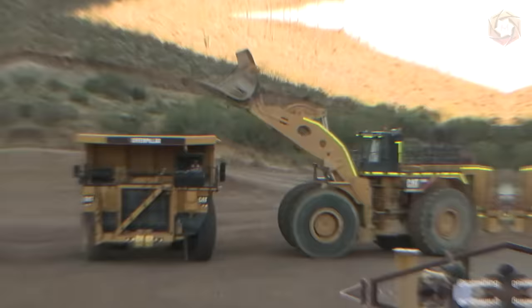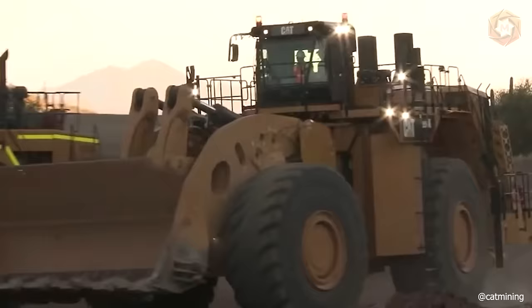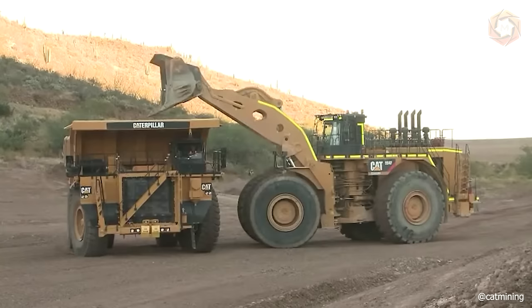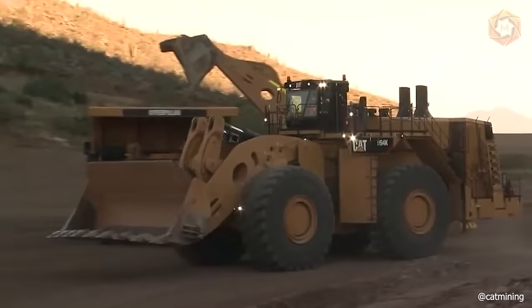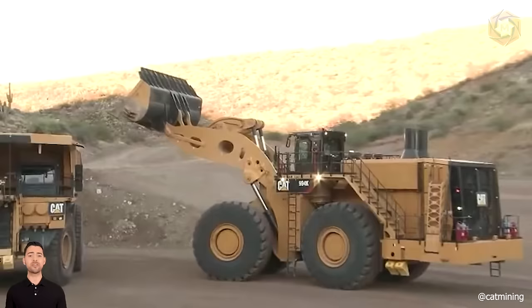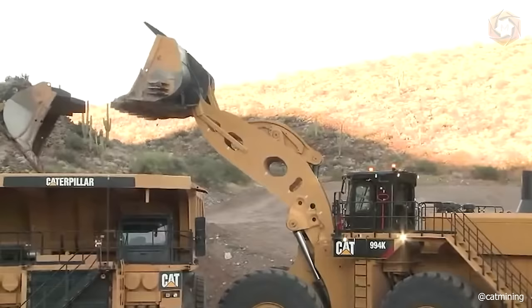The front loader Caterpillar Cat 994 is one of the largest loaders in the world, designed to work with dump trucks with payload capacity of 150, 200 and 250 tons. The curb weight of this monster is 239 tons. The machine is equipped with a turbocharged diesel engine Cat 3516E with a total capacity of 1,847 horsepower. The engine's advanced air filter design provides triple the engine life, the oil change period is extended by 500 engine hours, and all lighting fixtures utilize longer-lasting LEDs.